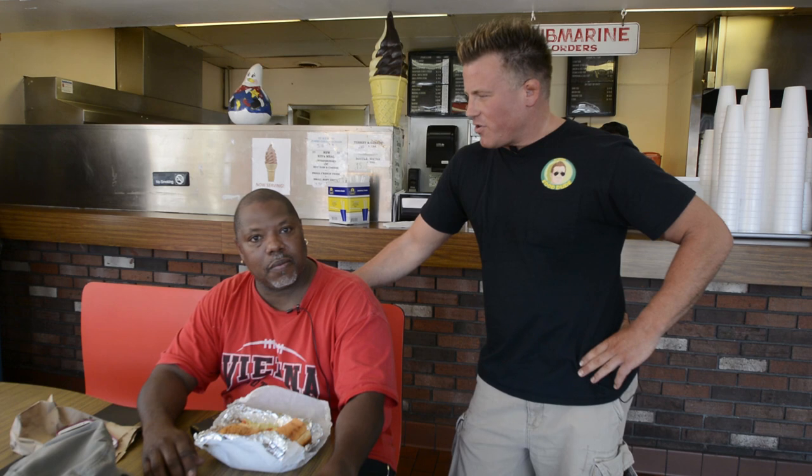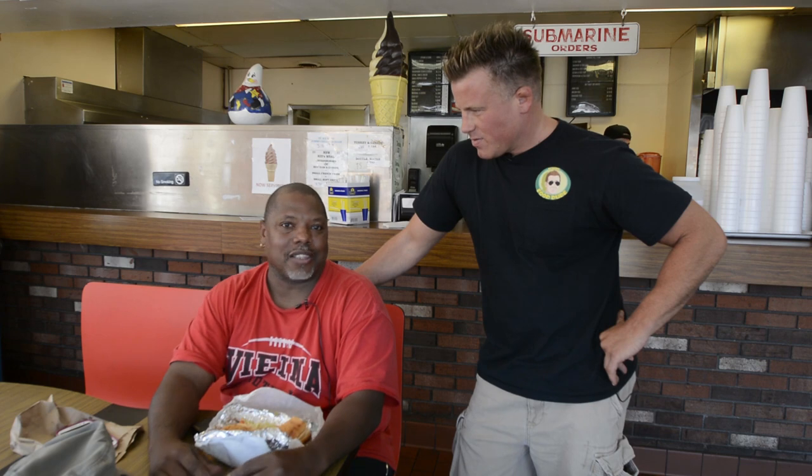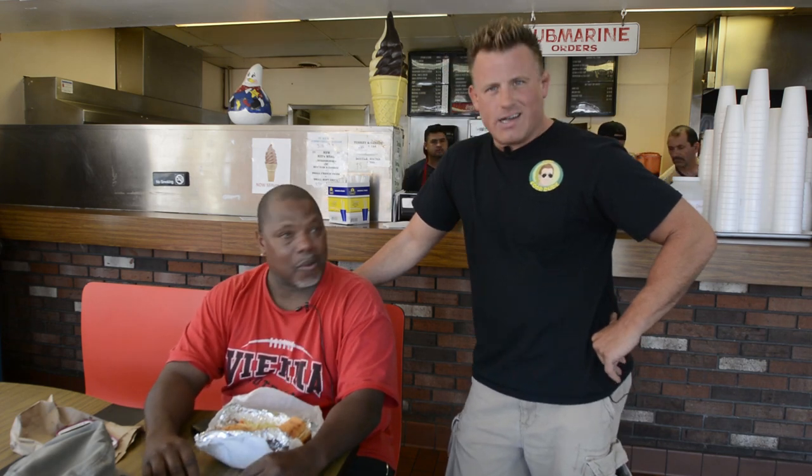I'm here with Marty. Marty, I hear you've been coming here a long time. How long you been coming to The Broiler? About 40 years. What's your favorite item here? I usually get the chicken sub. I get the steak and cheese sometimes, but I like the chicken sub and the pizza.